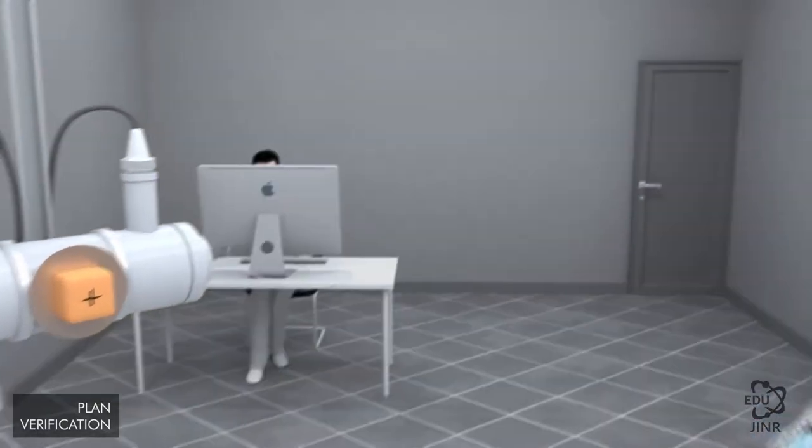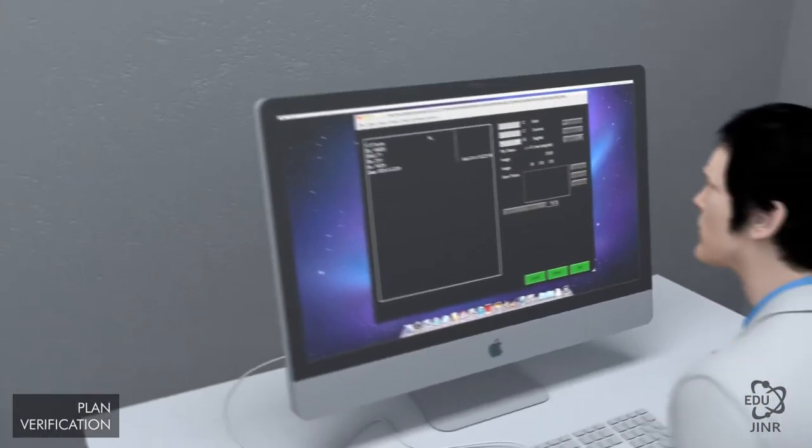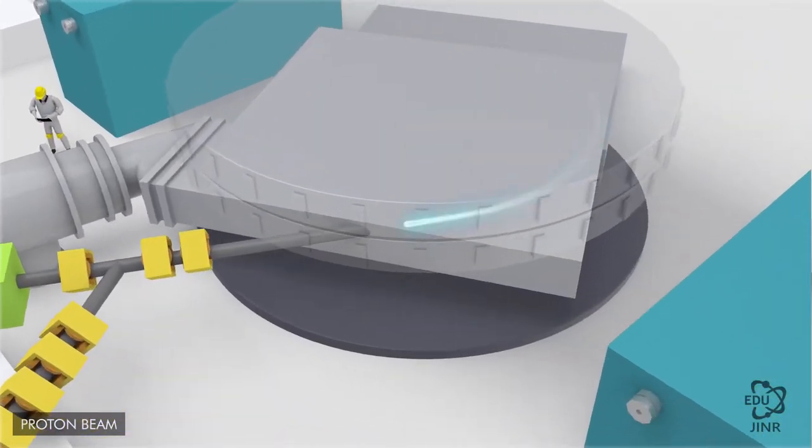Currently, the phasotron produces around 100 radiation therapy treatments per year. Unfortunately, its beam is expensive and it cannot be used as a basis for a clinical facility.